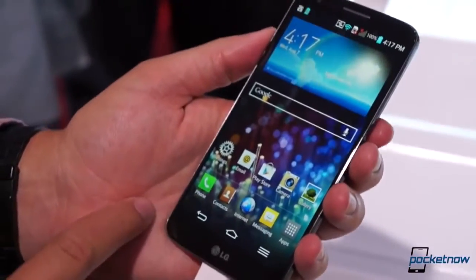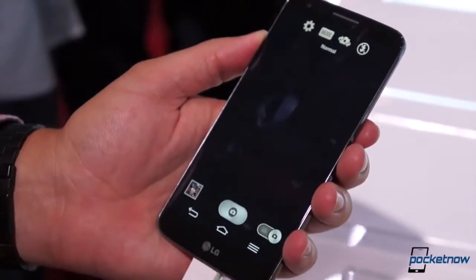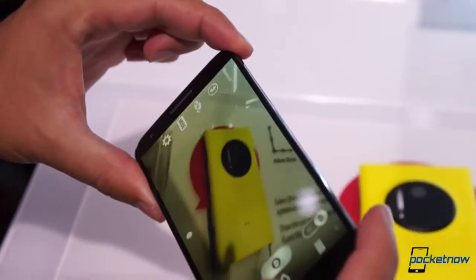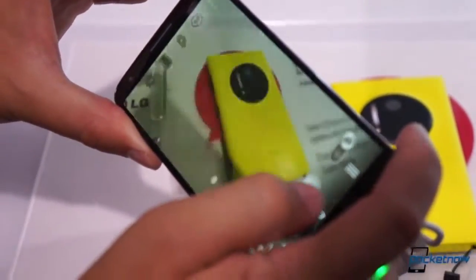The cameras are both 13 megapixels, but here the G2 has an edge. Only LG's phone packs optical image stabilization — the new must-have for smartphone cameras — and a big help for low-light performance.